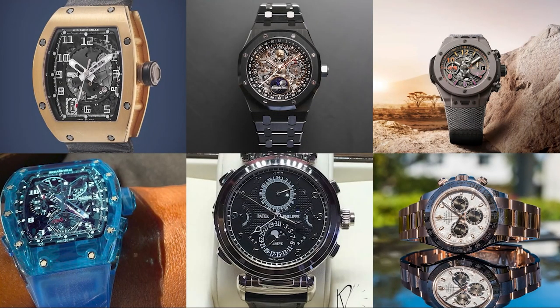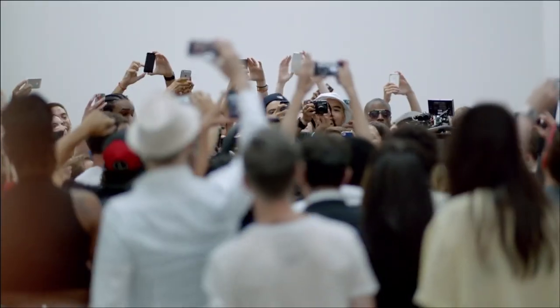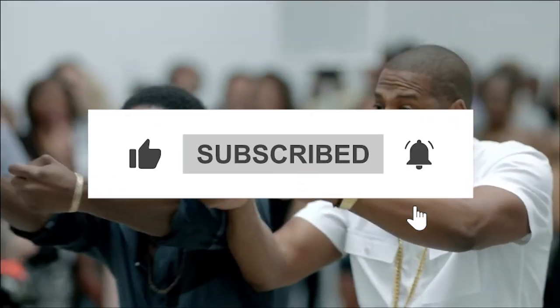And there you have it — Jay-Z's incredible $10 million watch collection, a testament to his status as a true connoisseur of luxury. If you've enjoyed this journey through opulence, don't forget to hit that subscribe button and join us for more extravagant adventures on Opulent Oasis. Remember to give this video a thumbs up and share it with fellow luxury enthusiasts. Until next time, stay opulent.